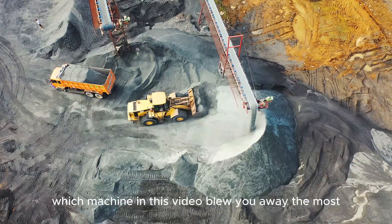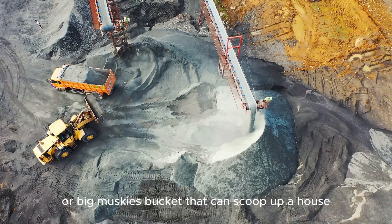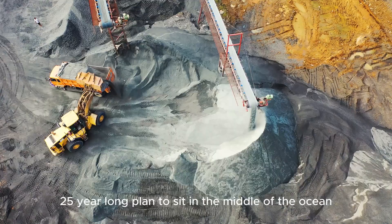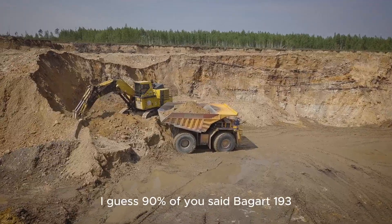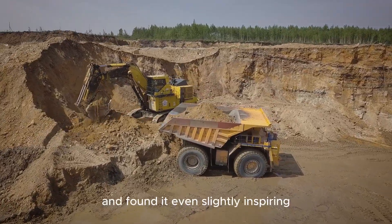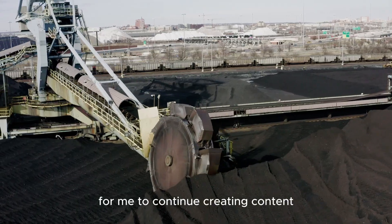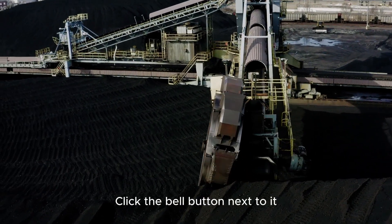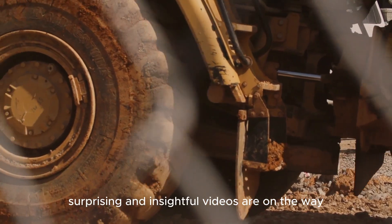So, which machine in this video blew you away the most? The Bagger 293's 14,200-ton weight, or Big Musky's bucket that can scoop up a house? Or perhaps it was Prelude FLNG's 25-year-long plan to sit in the middle of the ocean? Let's be honest — they're all just plain wow. I guess 90% of you said Bagger 293 — am I wrong? Be sure to share your thoughts in the comments. If you enjoyed this video and found it even slightly inspiring, please don't forget to hit the like button. Your likes are a huge motivation for me to continue creating content like this. And most importantly, subscribe to the channel and click the bell button to make sure you don't miss any new videos, because even more epic, surprising, and insightful videos are on the way.